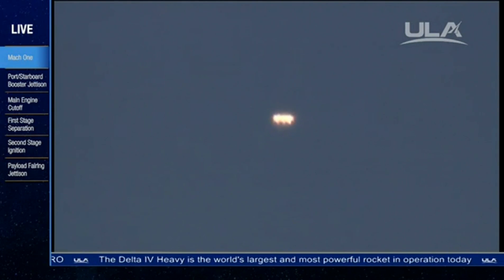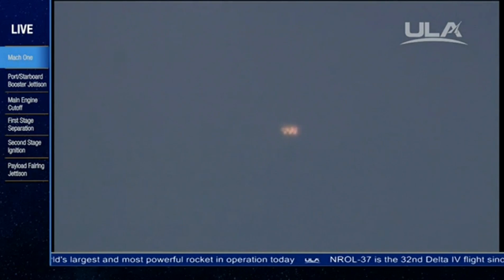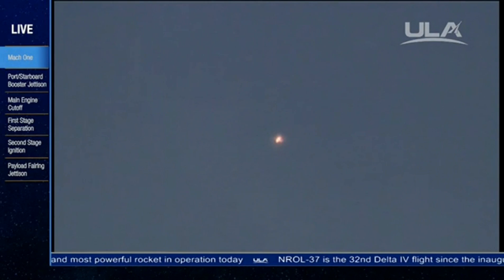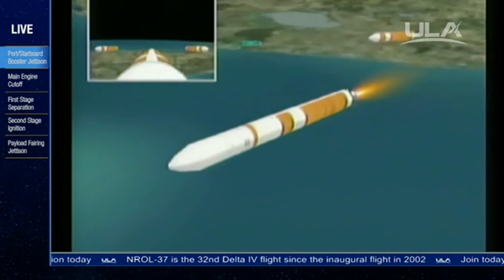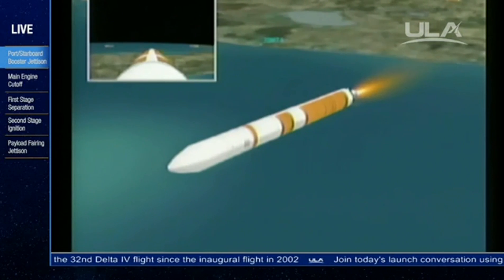And we see the partial thrust come on. The command is good. Thrust level is dropping in the port and starboard as expected. Standing by for cutoff. And we see cutoff in the port and starboard booster. Standing by for separation. And separation — port and starboard boosters have separated from the core booster.